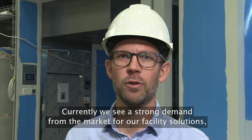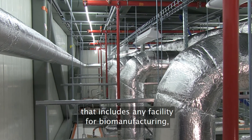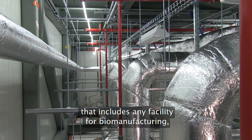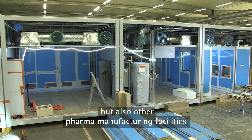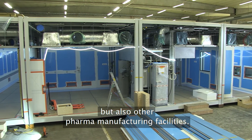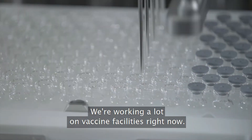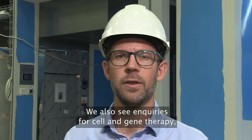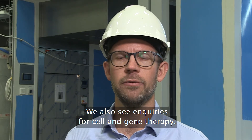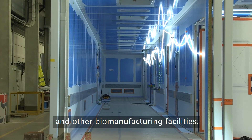Currently we see a strong demand from the market for our facility solutions, and that includes any facility for biomanufacturing but also other pharma manufacturing facilities. Vaccine facilities is really something we're working on a lot right now. We also see inquiries for cell and gene therapies and other biomanufacturing facilities.